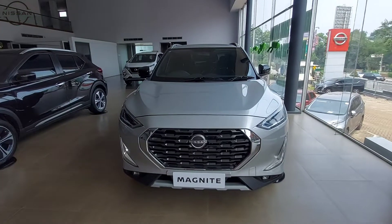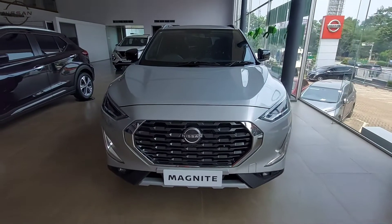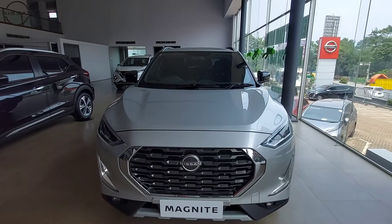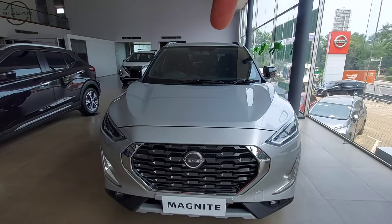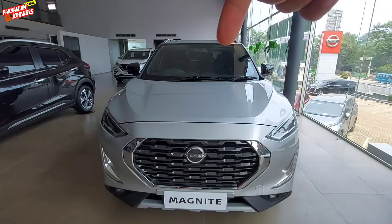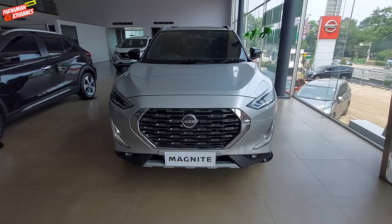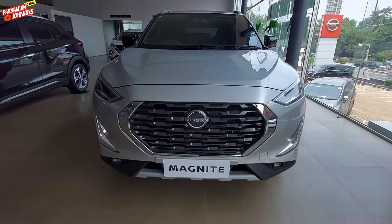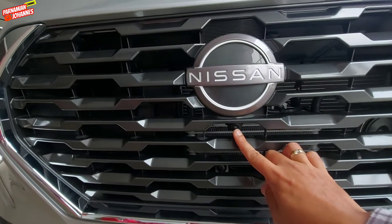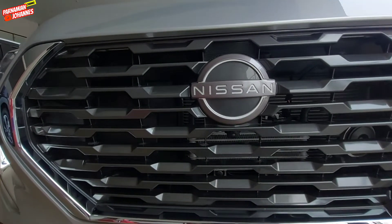Inilah tampilan one tone dari Nissan Magnite terbaru, NIK 2022. Perbedaan one tone dengan two tone itu ada di roof-nya saja — di two tone, roof-nya berwarna hitam. Di video kali ini saya sharingkan yang one tone supaya Nissan Lovers dapat gambaran. Dari depan, Nissan Lovers akan disuguhkan logo terbaru dari Nissan dengan kamera 360 di bawahnya, yaitu rangkaian kamera round-view monitor untuk tampilan depan.